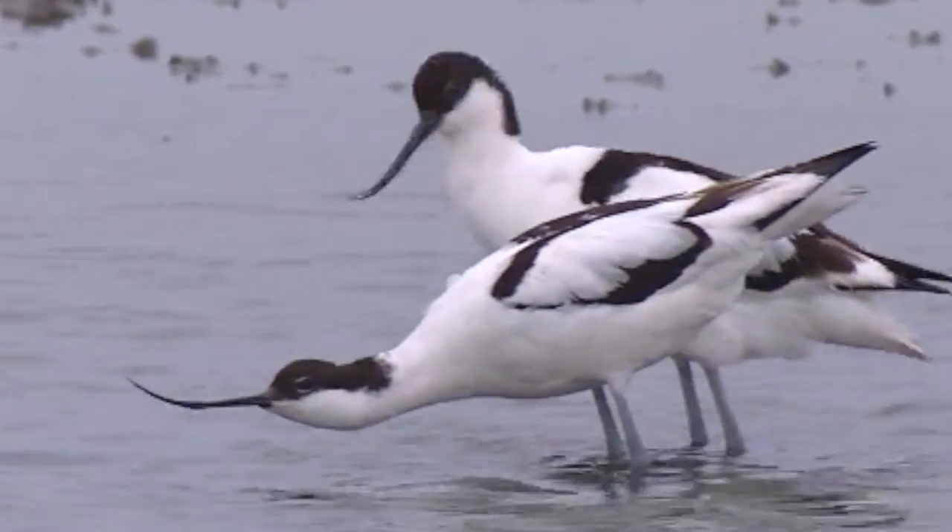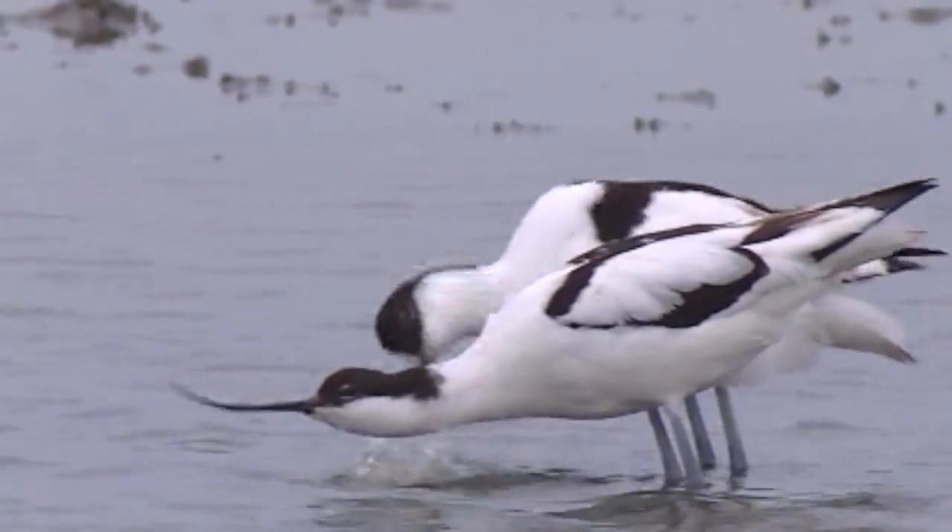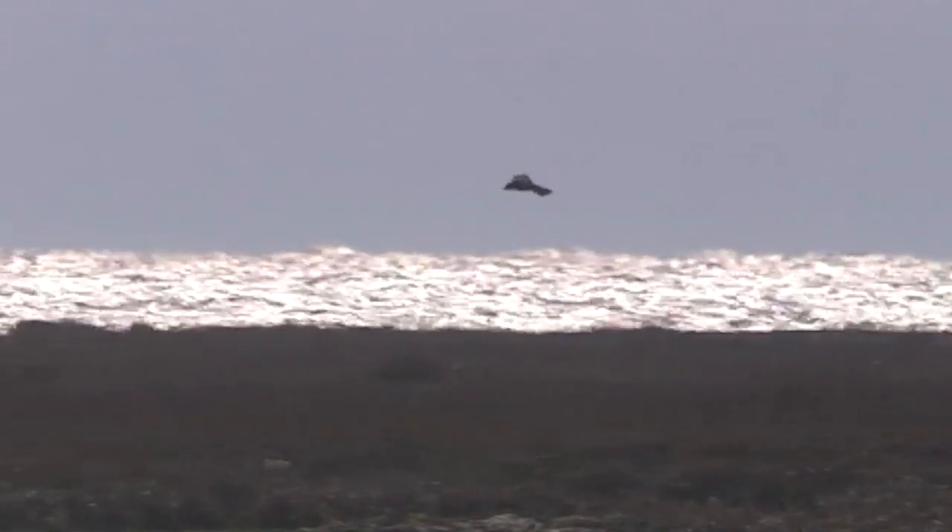And where there are large concentrations of wading birds, you stand a very good chance of seeing their nemesis — a peregrine falcon.